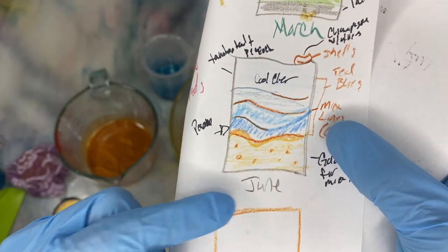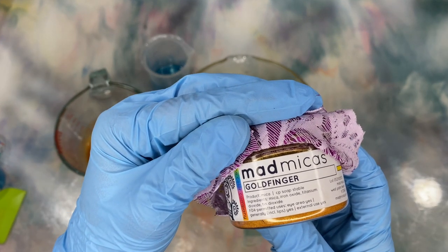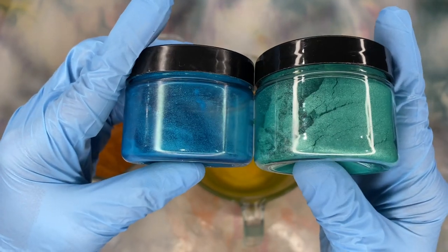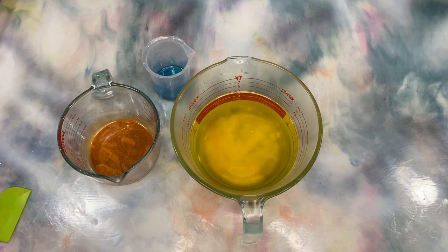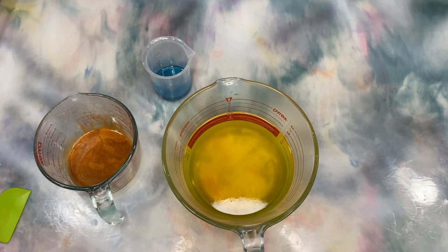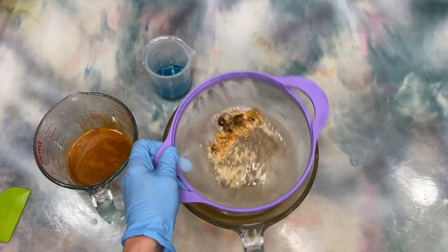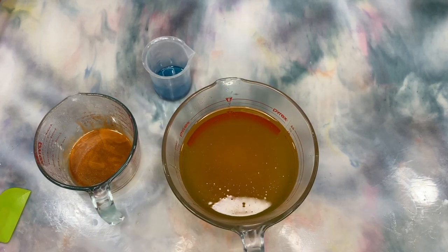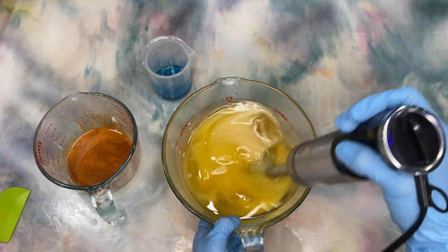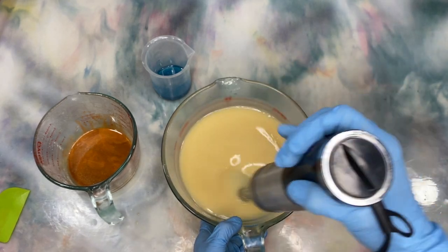That video was also recorded during the weirdness of HDR. We are doing a beach scene because it's June, and we are using Peacock and Tahitian Teal as well as Goldfinger for the bottom base sand portion and the mica lines inside. This does have some soap nuts in it because I am putting in an exfoliant, and I did want to make sure the lather had a little extra boost—so we did some infused waters with soap nuts, hence the strainer.